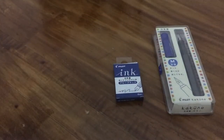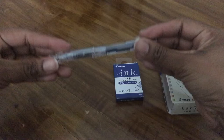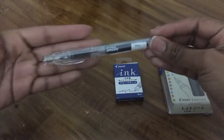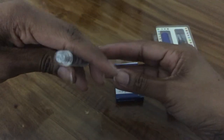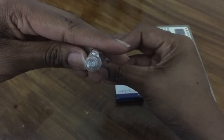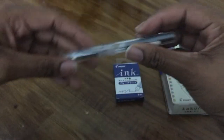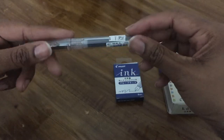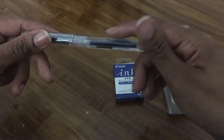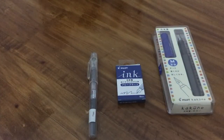The next thing I got is a Platinum Preppy. I got it in the clear body and a 0.3, which is a fine nib I believe, and this was $7.95. It comes with a black cartridge, and I also wanted a refill for that.